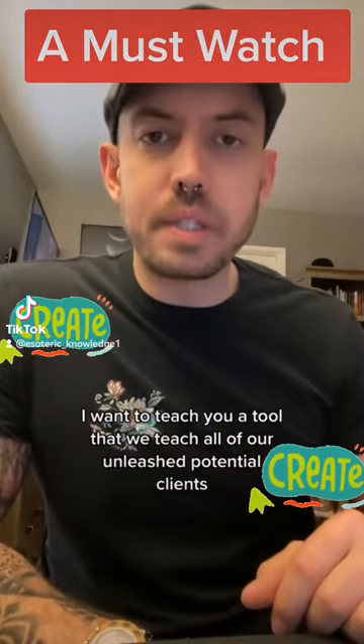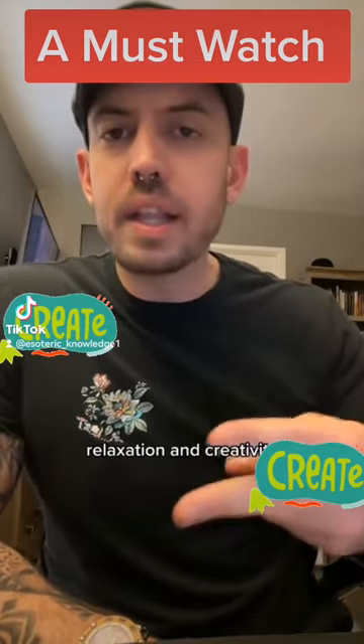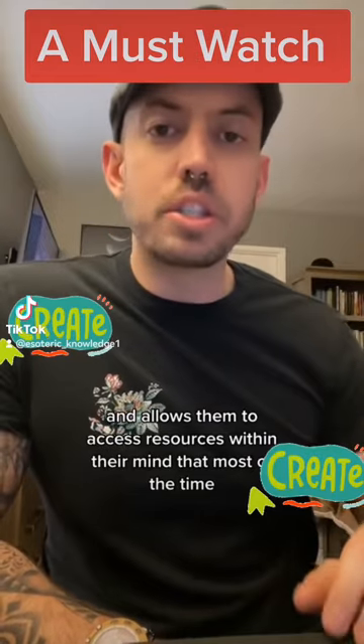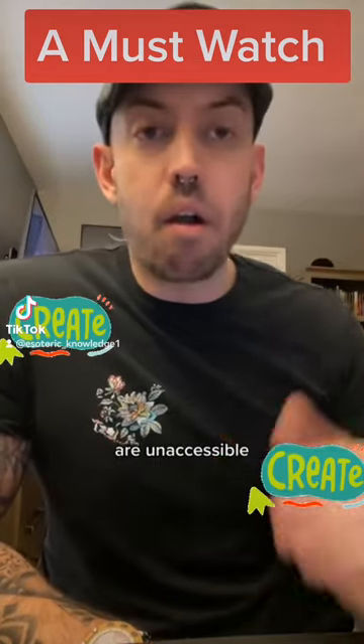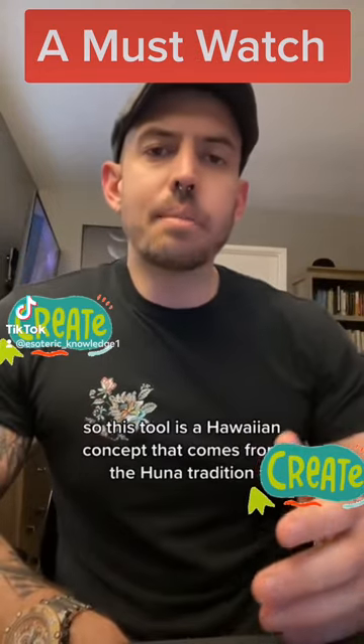I want to teach you a tool that we teach all of our Unleashed Potential clients. It helps them tap into flow, relaxation, and creativity, and allows them to access resources within their mind that most of the time are inaccessible. I'm going to teach you how to do this in less than a minute.